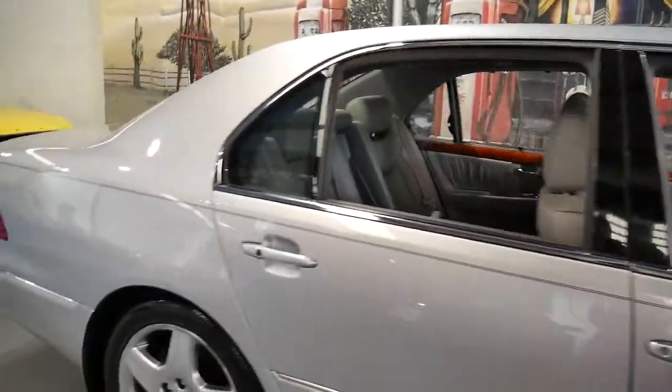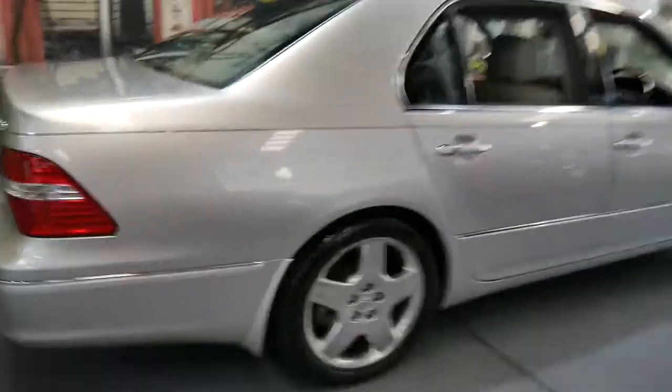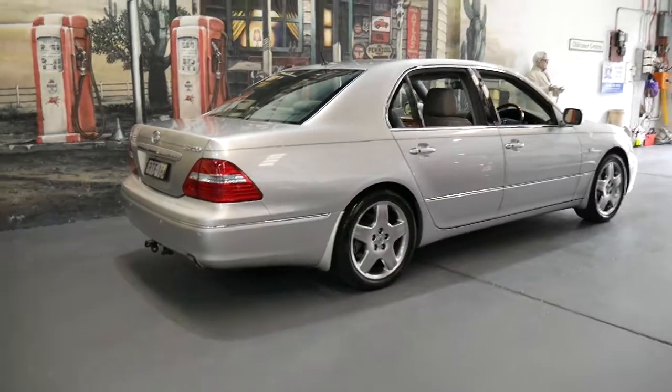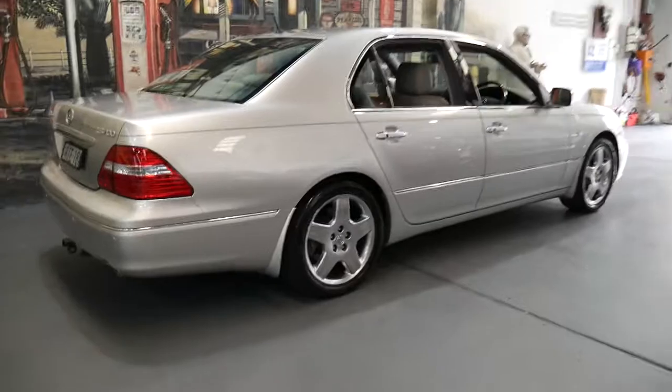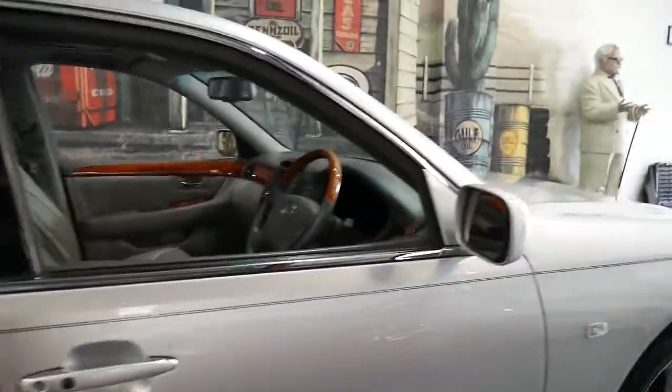It's done just 87,000 kilometres since new, and 87,000 kilometres on a 12 to 13 year old car is not only low on any car, but it's very low on an LS430.